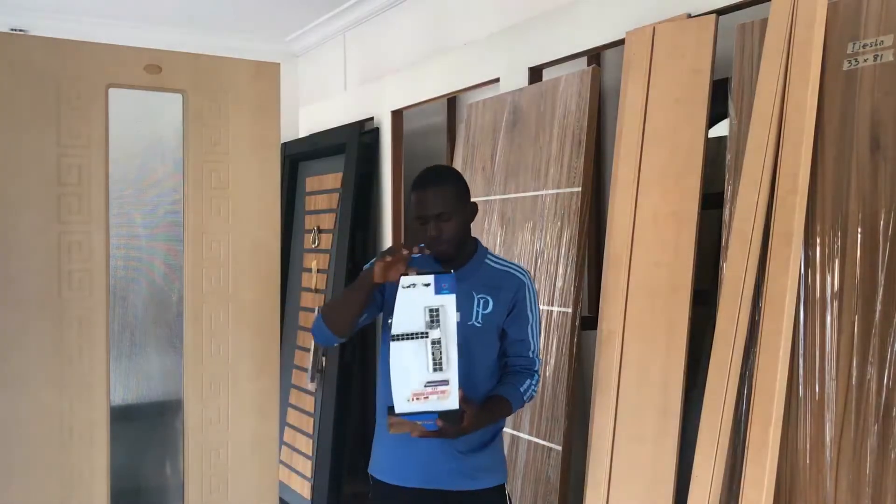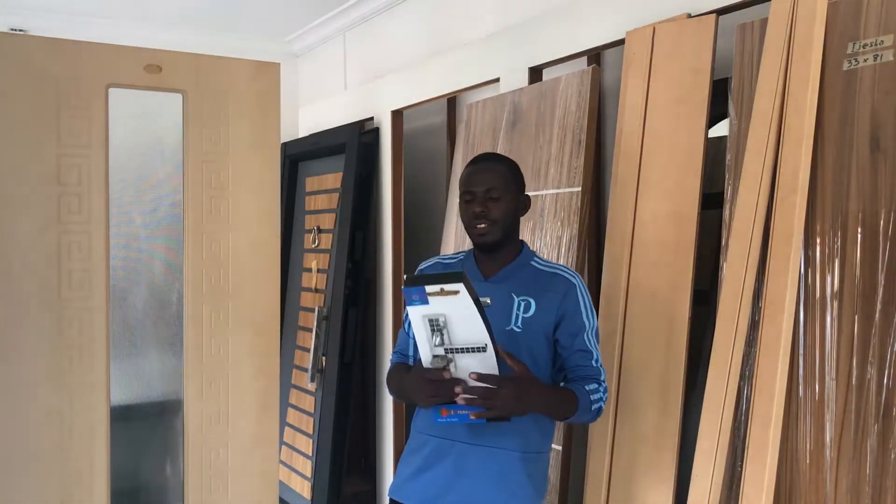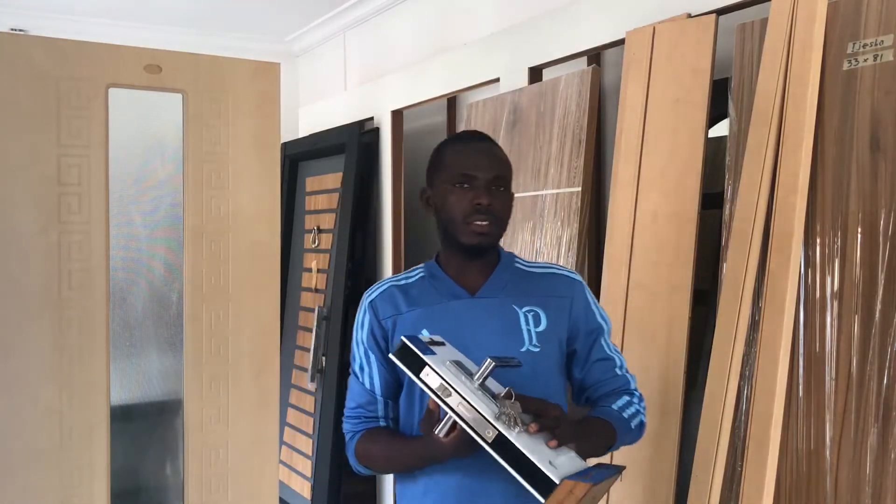So guys, this is it. This door is a great choice — it's a good design for any interior design.